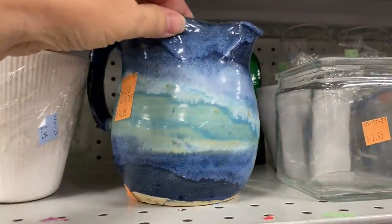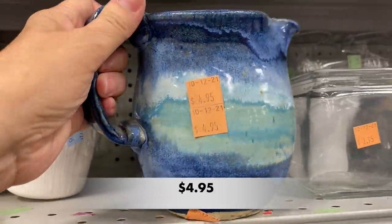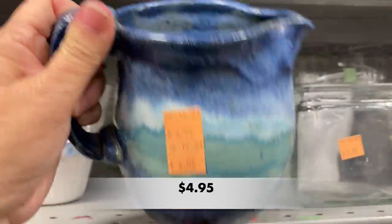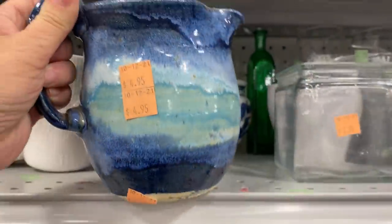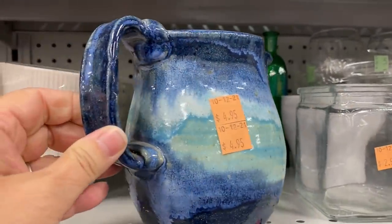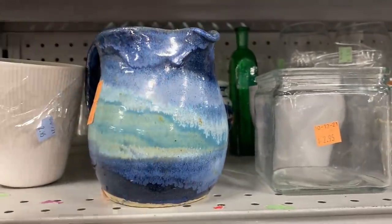Ooh, the colors! The beautiful glaze on this handmade pottery pitcher is stunning. It is signed by the artist and I like the rubber pads on the bottom to protect your surfaces. This is a gorgeous, gorgeous piece.